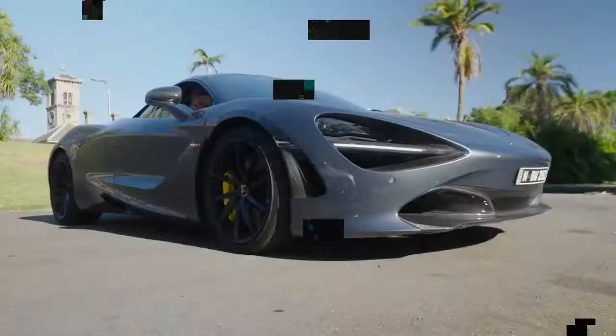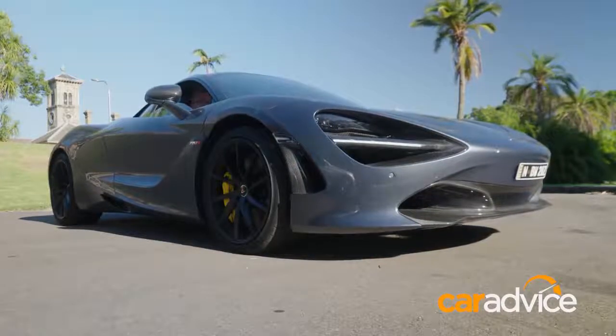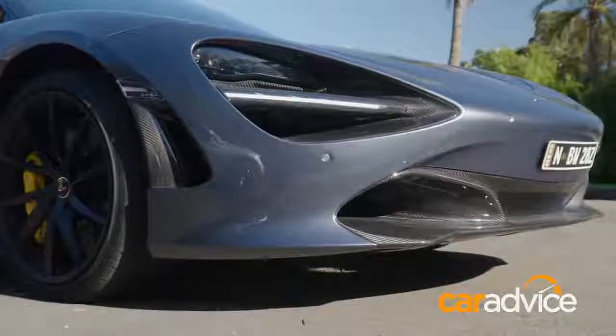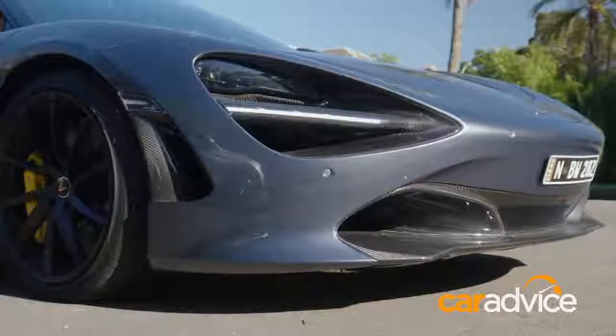Number two of things we don't like: the nose lift kit. It's handy — it helps you get in and out of driveways and over speed humps — but if it doesn't automatically lower and you're driving around town at 30 or 40 km/h, you need to drop it yourself, because it looks ridiculous when you leave it up.